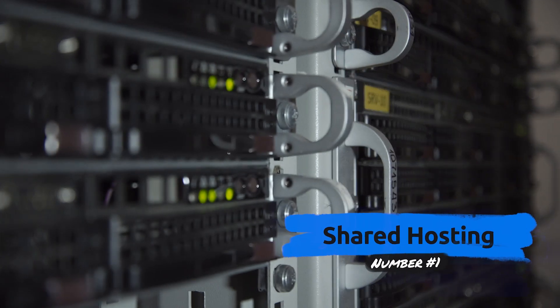Now that you know how web hosting works at a basic level, let's take a look at four different kinds of hosting solutions. Number one: shared hosting.